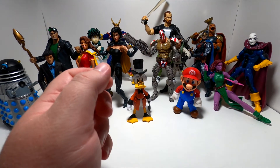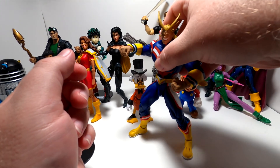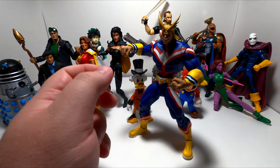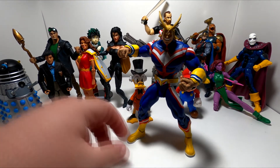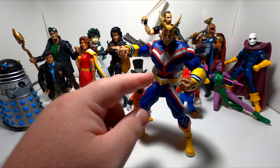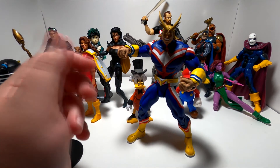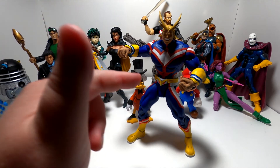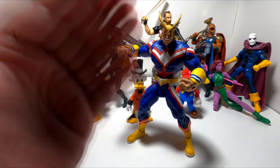So the very next figure I bought was All Might. All Might is from the manga and anime My Hero Academia. He is the premier superhero of that universe and a mentor figure to the main character of the story. This is another McFarlane Toys figure. I did see him when I bought the Saitama figure, but I didn't buy him that day as I wasn't sure I was getting into this hobby, and I wanted to do a bunch of research first.